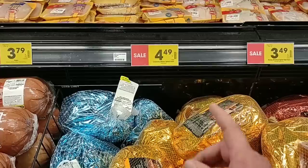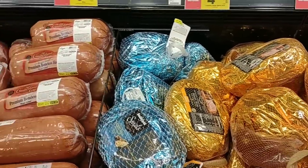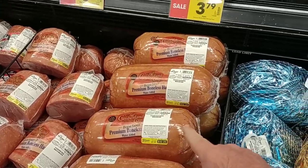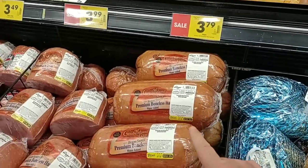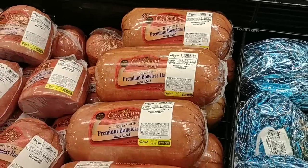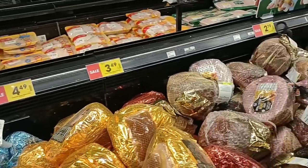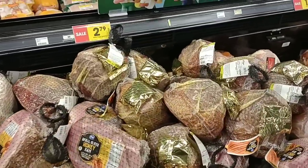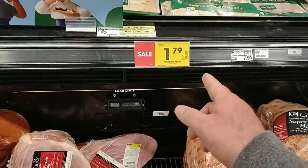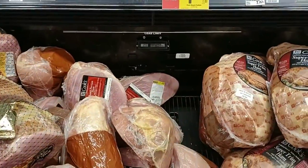They have the Crunchy Glaze Spiral Ham from Smithfield at $4.49 a pound. They have the Cumberland Gap Ham at $3.79 a pound — the only place I've seen it this year. On sale price $32.22 for this one. I'm kind of surprised these hams aren't cheaper; maybe they'll get cheaper toward Christmas. They do have the pork shank portions of Cook's hams at $1.79 a pound, which is about the best deal we've seen anywhere.